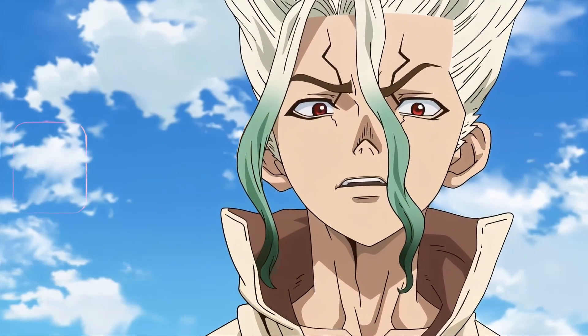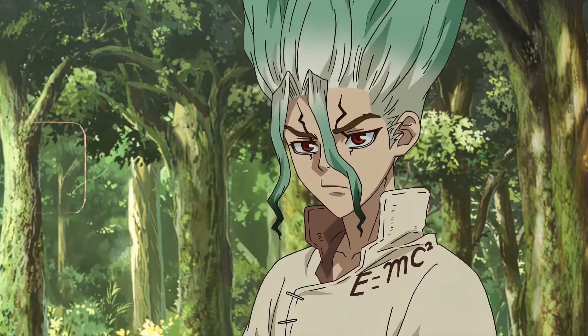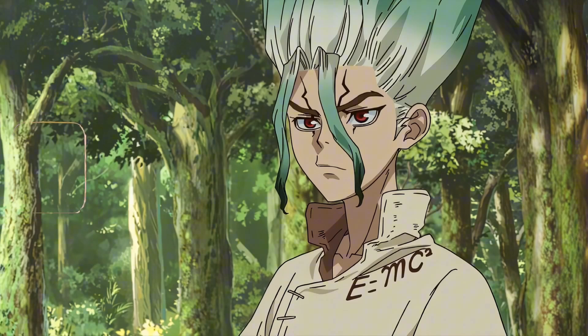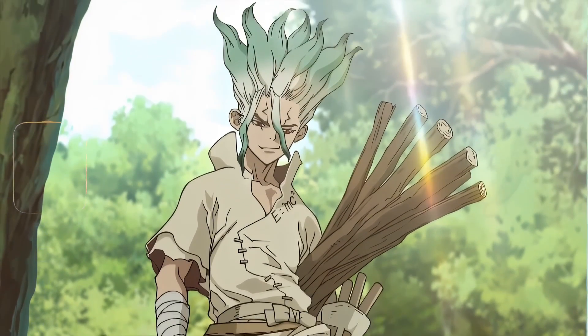Today I'll give you a full practical step-by-step guide so that you can also increase your IQ, intelligence, and knowledge. So just in case our world turns to stone, you can save us. Let's begin.